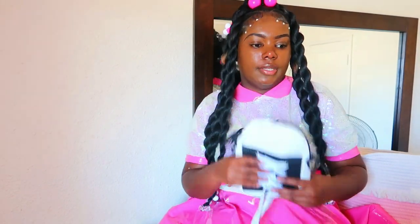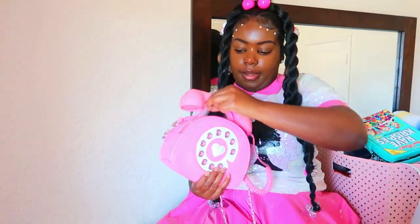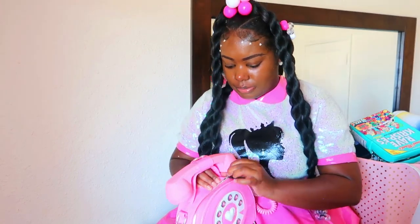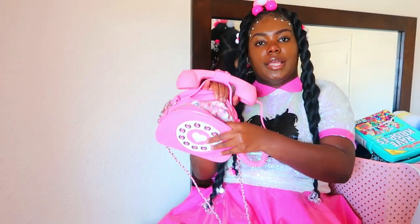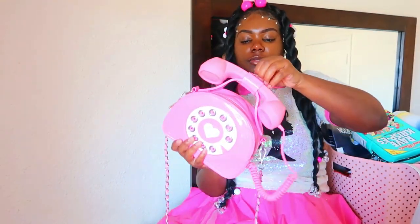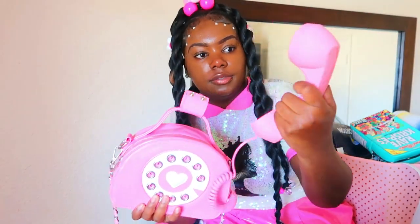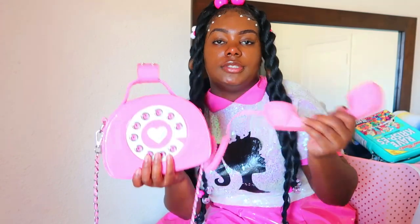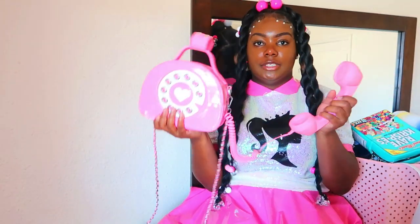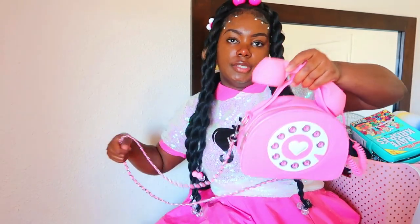Next we have this telephone purse right here. Everybody loves this purse — it was one of my first purses I started to collect. I keep little cloths in it to keep it from bending, because these purses will bend. You can actually attach this to your real phone and speak through it — it really works. I got this purse from Dolls Kill. You can hold it by the handle or by the strap.